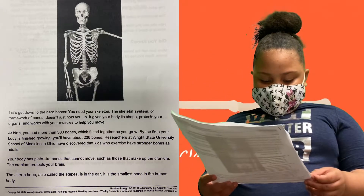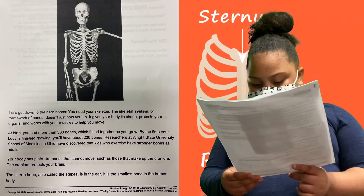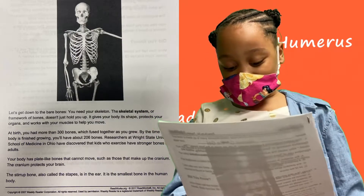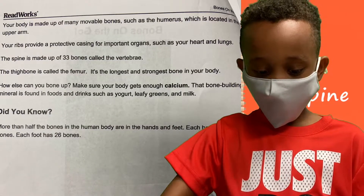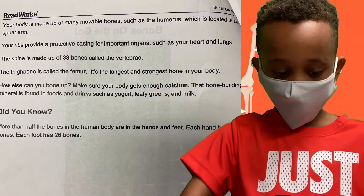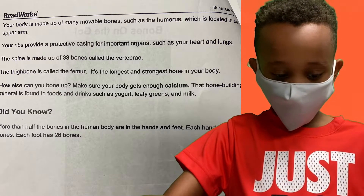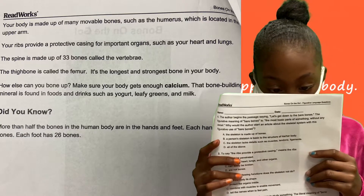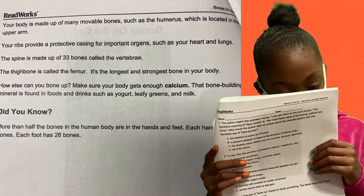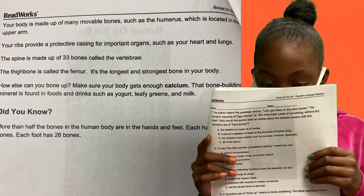Your body has plate-like bones that can't move, such as those that make up the cranium — the cranium protects your brain. Your body is also made up of many movable bones, such as the humerus, which is located in the upper arm. Your ribs provide a protective casing for important organs such as your heart and lungs. The spine is made up of 33 bones called the vertebrae.